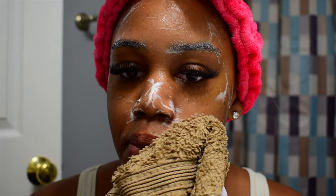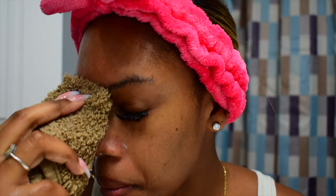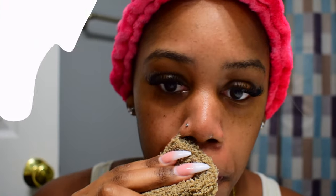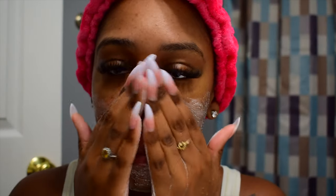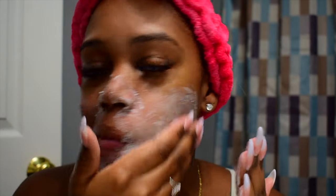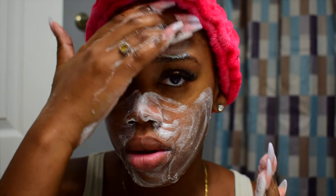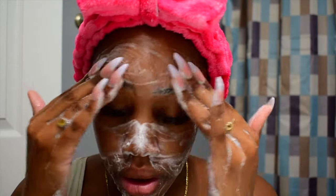Now we're going in with a wet washcloth to get the cleanser off. Next, we are going in with Dermalogica's Daily Microfoliant. This is a physical exfoliant — it's a rice-based powder exfoliant that aims to brighten and improve the look of your skin texture. It is vegan and has salicylic acid in it, which is really good for acne. I don't suffer from severe acne but I do get pimples every now and again, so it's really good for keeping them at bay. I purchased this at Sephora.